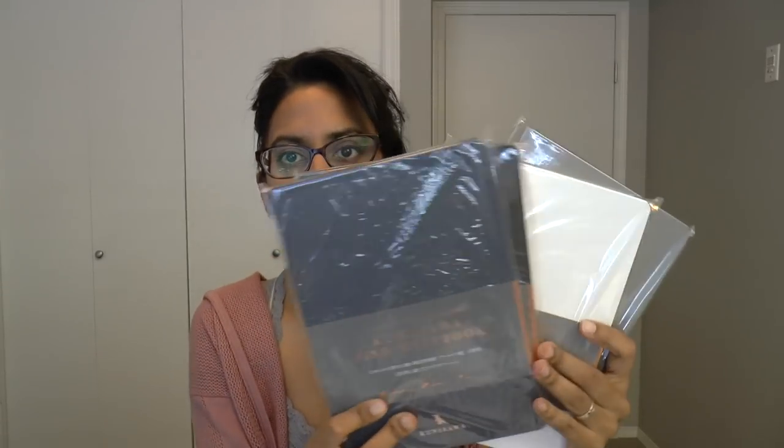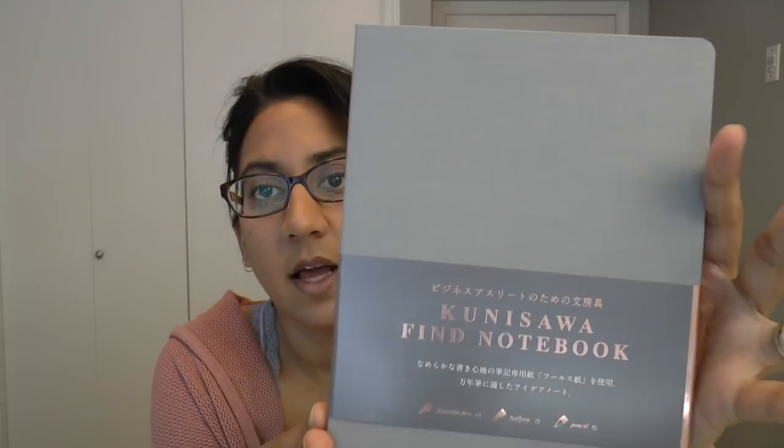Next up we have four hardcover notebooks. This is called the Find Note Hard, also A5 size, five millimeter grids, and 190 pages — so it's a little thicker than the previous ones. They come in light gray, white, dark gray, and gray. These are a bit more pricey at around $26 to $27 US dollars. It reminds me of the Bare and Fake Confident notebooks in terms of color. These are definitely thinner covers — hard but still a bit flexible. Really nice edging. They're not super bulky, which I like. They do lie flat — I'm a big fan of that.